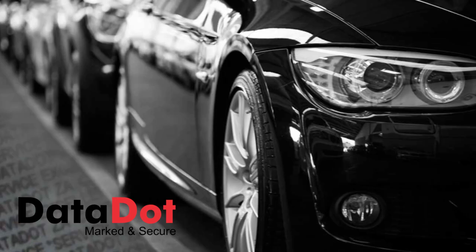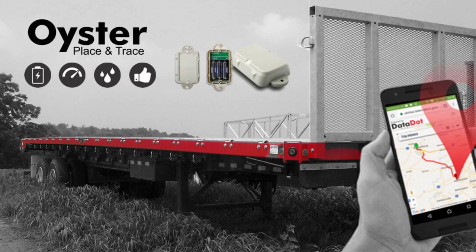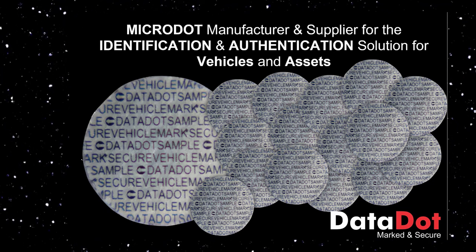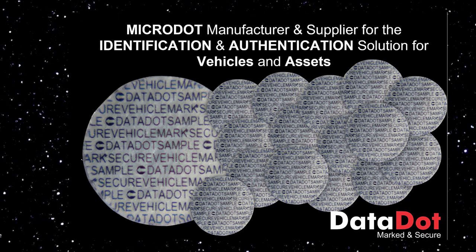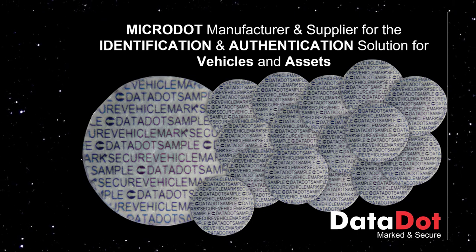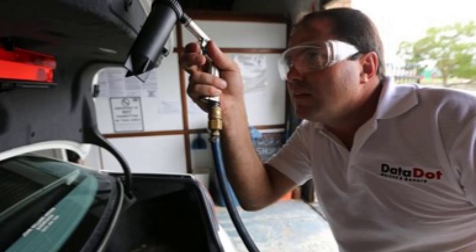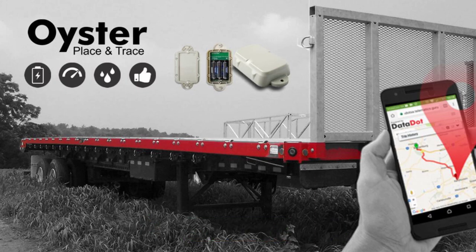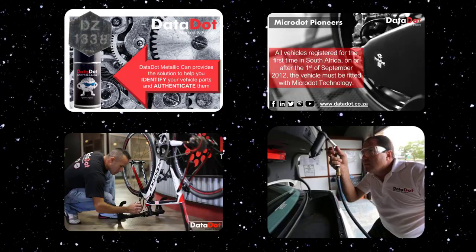Now that you have a brief understanding of our history, let's explain what micro dotting or data dotting is and what the process entails, and more importantly what the benefits are for you as an asset owner. Data Dot is an asset tracking and tagging system which can be utilized on any asset. A data dot micro dot is a tiny polymer disc of 1 millimeter or 0.5 millimeters in diameter, inscribed with unique information, which is viewed using a specialized magnifier. 10,000 micro dots are fitted to a vehicle in more than 100 different locations in accordance with South African national standards.